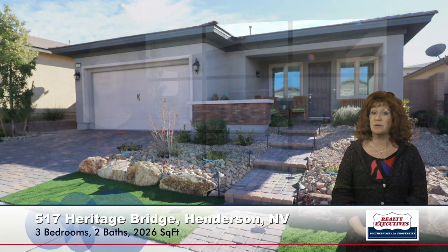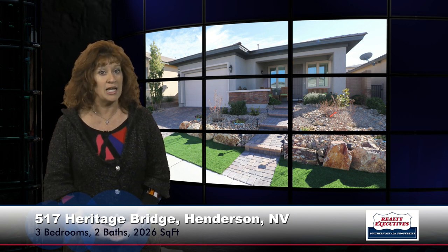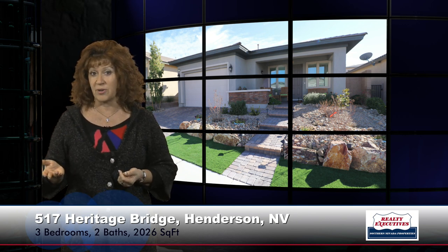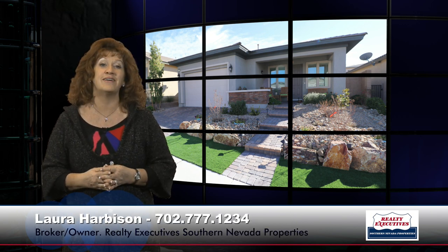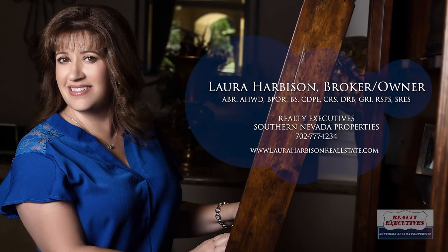In summary, we're at 517 Heritage Bridge Avenue in Heritage at Cadence, a 55-plus guard-gated community in Henderson, Nevada — a property featuring 2,026 square feet, three bedrooms, two bathrooms, and a two-car garage. We can show this to you anytime. We are open seven days a week, and we'll be expecting your call.